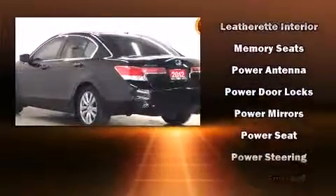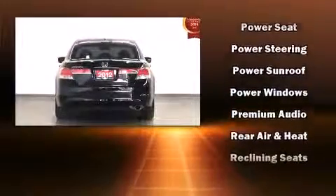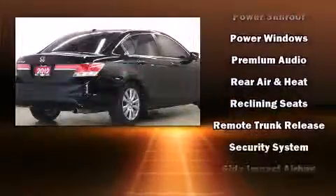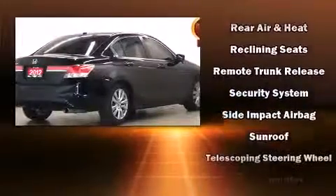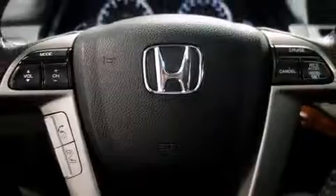The following features are included: heated seats, remote keyless entry, and leather upholstery. Premium sound drives seven speakers, providing you and your passengers a sensational audio experience.